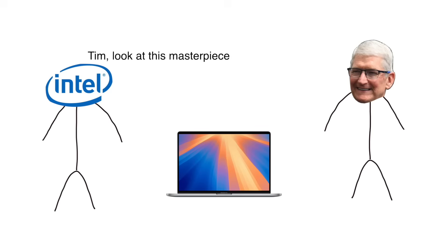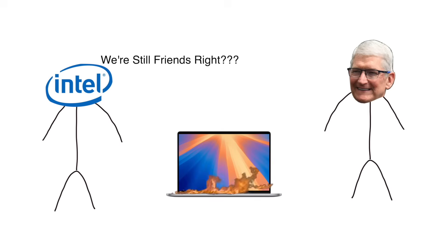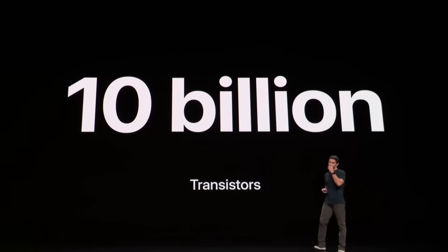And it wasn't just a small problem — it was a massive one. By 2018, Apple's MacBooks were struggling with heat issues, thermal throttling, and battery life limitations, all thanks to Intel's aging architecture. Meanwhile, Apple's own chips inside iPhones and iPads were getting faster and more efficient every year.